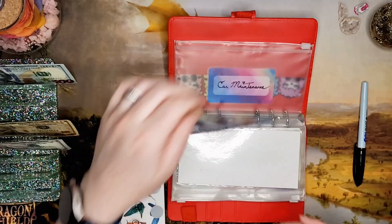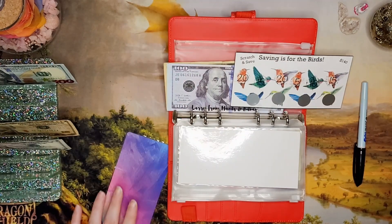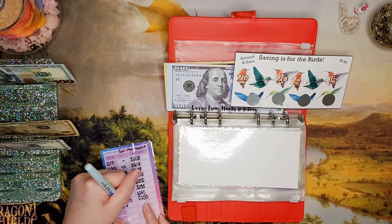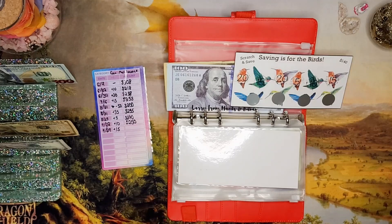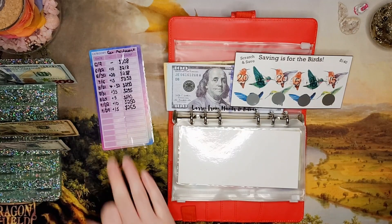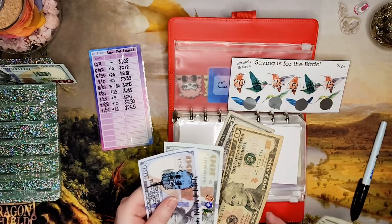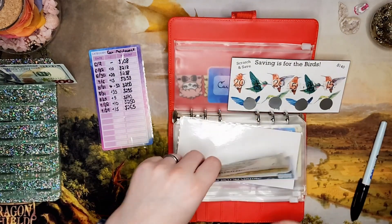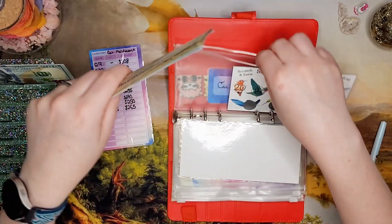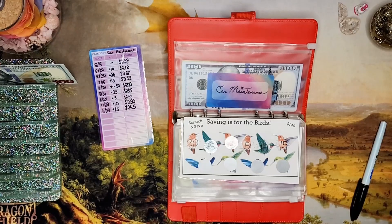Moving on to car maintenance — I'm hoping to save up to get some tires. I've been using this 'Saving is for the Birds' scratch-off challenge from Gentle Farm Budgets, and we're adding $15 today. That should put us at $265 when added to $250. Counting: $100, $200 in the bank, $220, $240, $250, $260, $265 — awesome. We can actually get one tire with what we've got right now. Let's scratch for next time — next time is $10.